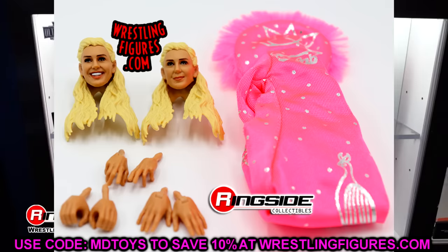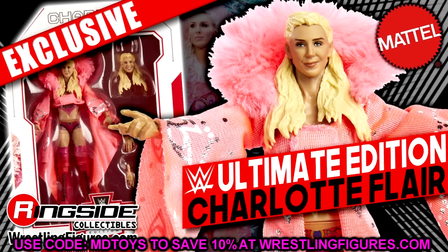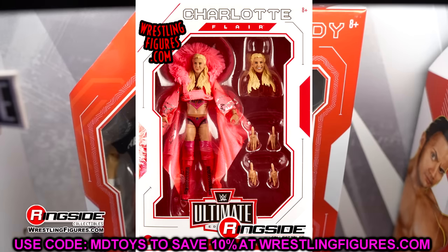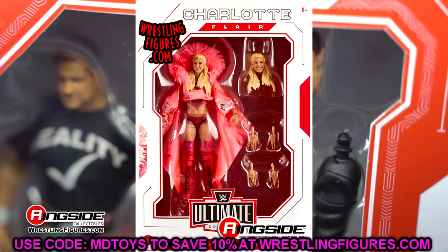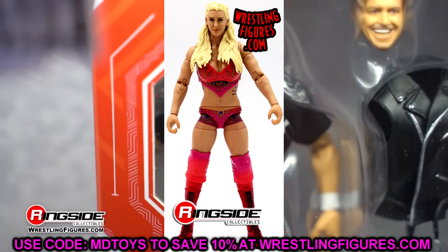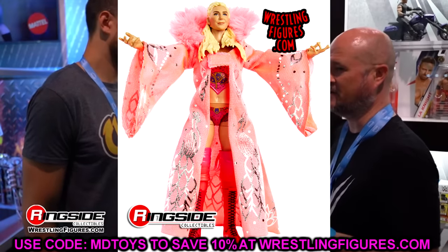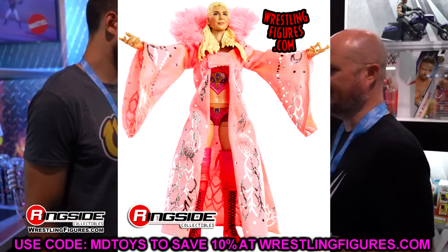What's a bit of a bummer about these Greatest Hits or Best Of Ultimate Editions is they're typically the exact same as they were originally. With the Ultimate Warrior they did update it, but with Bret Hart I don't think they updated that one. I don't think I own a single one of the Greatest Hits Ultimate Editions yet.